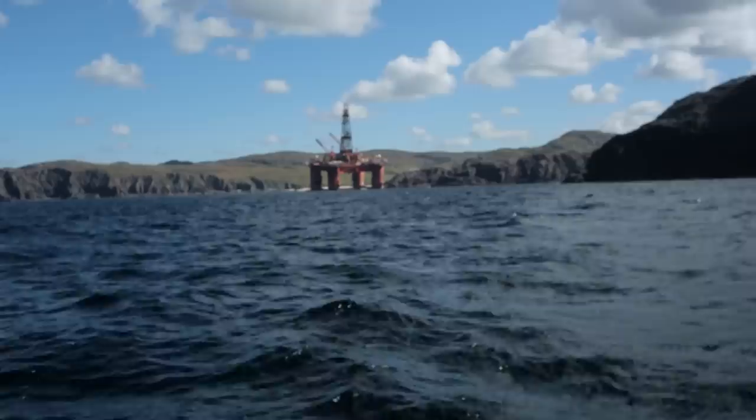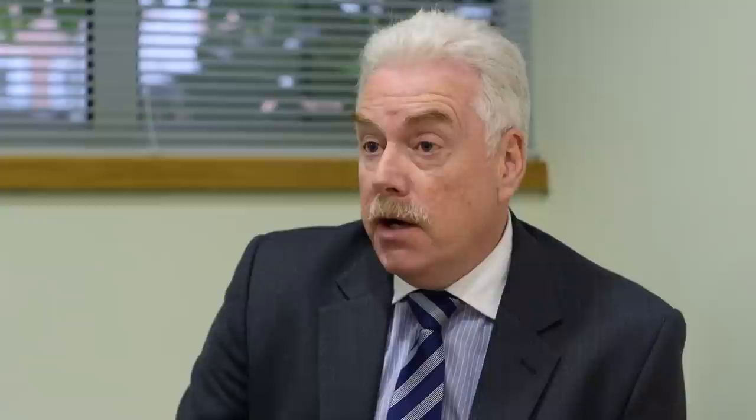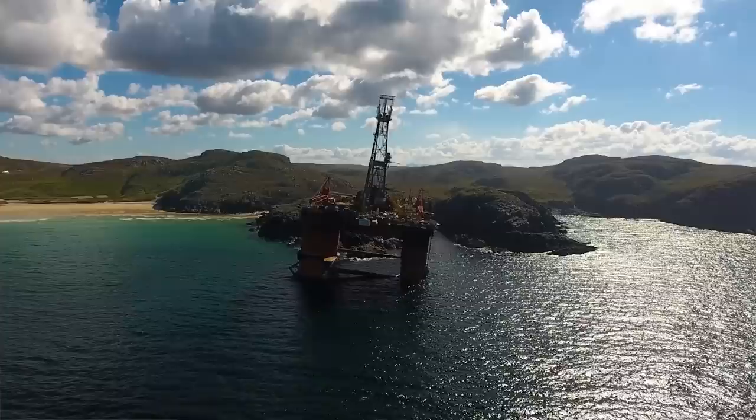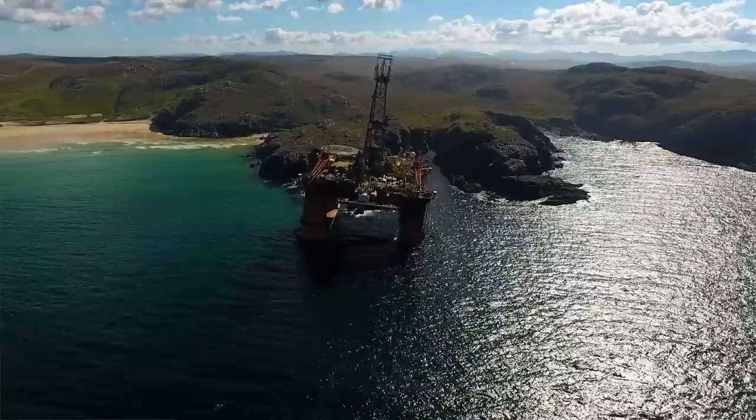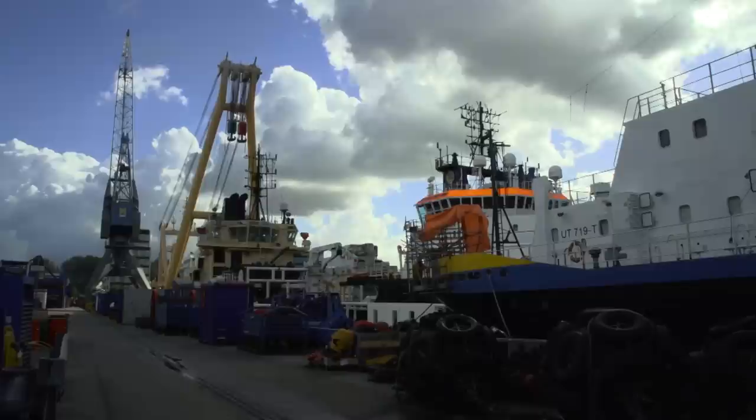At least two of the diesel oil tanks that supplied the four engines were ruptured. Smit Salvage were appointed by Transocean to carry out an assessment and to refloat the rig. But in the back of my mind, if they didn't manage to successfully refloat it, we may be looking at a wreck removal operation, which would have been extremely difficult in that exposed part of the coast — probably well over a year for completion.